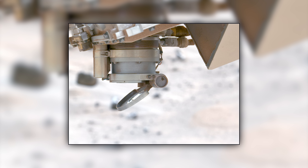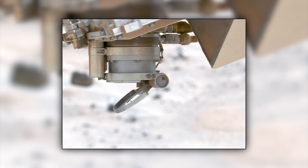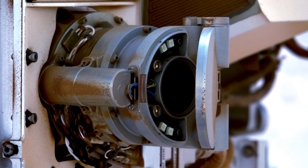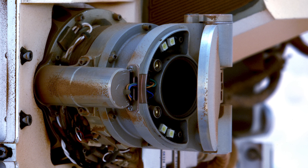Despite its best efforts, the NASA team is still grappling with the stuck dust cap on Perseverance's SHERLOC camera. Perseverance has had some minor success shaking it open, but the cover is still obstructing the camera and other instruments inside, posing a significant challenge.